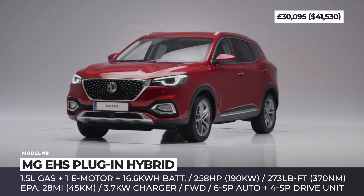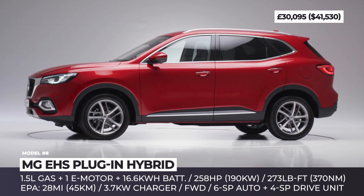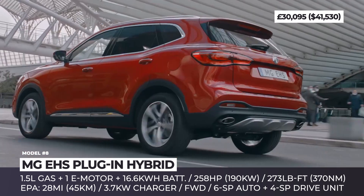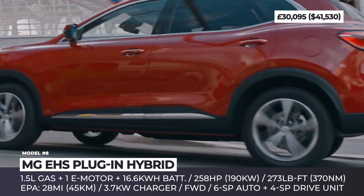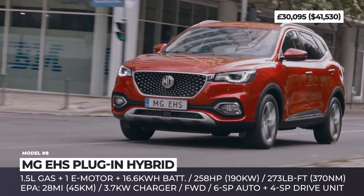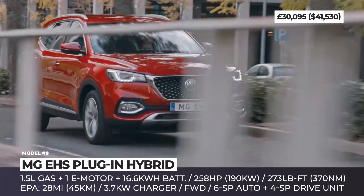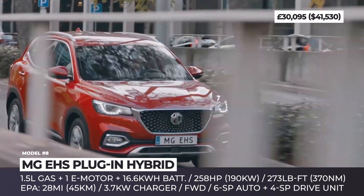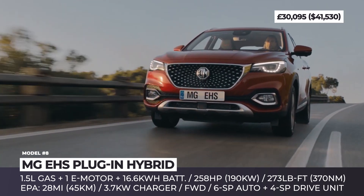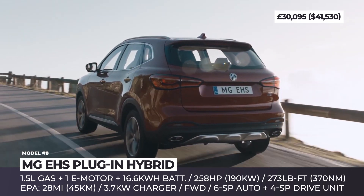MG EHS Plug-in Hybrid. Launched in 2020, the plug-in hybrid version of the EHS crossover is making its way across the UK and Europe. The model gets an attractive exterior design with MG's prominent dotted grille and offers standard LED DRLs and available LED headlights. The power comes from a 1.5-liter turbo-gasoline engine supported by an electric motor and a 16.6-kWh battery, promising around 28 EPA miles. In Europe, the system is restricted to 258 horses and 273 pound-feet, while in China it peaks at 291 hp and 354 pound-feet. The crossover also gets an interesting 10-speed gearbox consisting of a 6-speed automatic for the ICE and a 4-gear electronic drive unit.